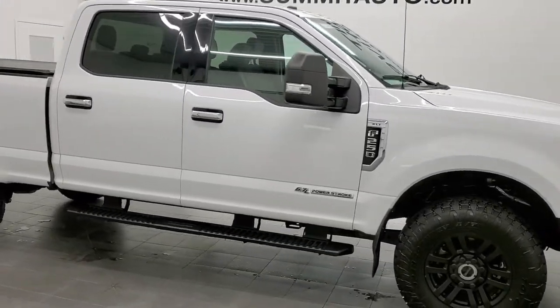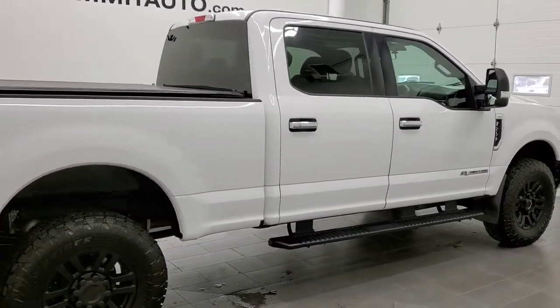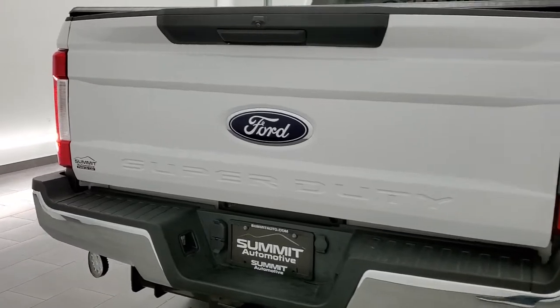This 2019 Ford F-250 Crew Cab Short Box XLT is stock number 11894Z. We are here at Summit Automotive in Fond du Lac, Wisconsin, your new and used heavy duty truck headquarters.